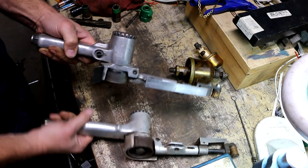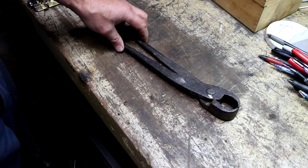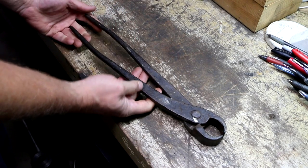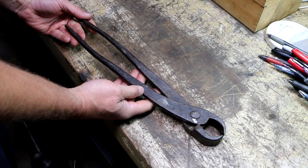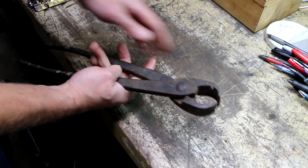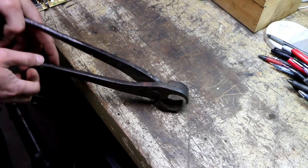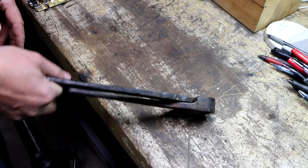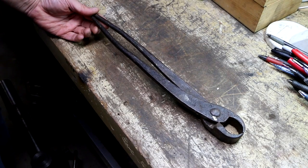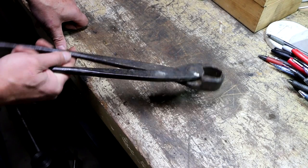This right here is a blacksmith's tool. Not sure exactly what it's called. I found it — the guy wanted five bucks for it, I offered him three, he countered at four, so I got these for four bucks. I don't know what they're called, but I envision a blacksmith being able to reach in and grab like a horseshoe with this thing and hold it while beating it on an anvil. I just bought it because I figured it would be a neat tool to have if I have something hot that I need to pick up.